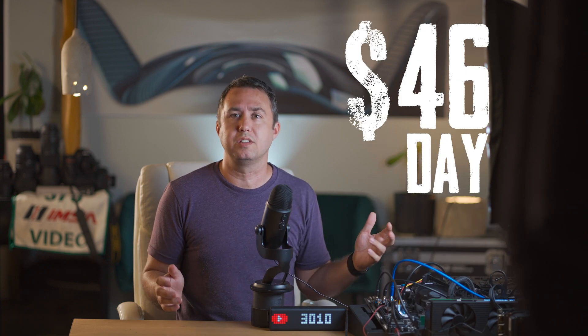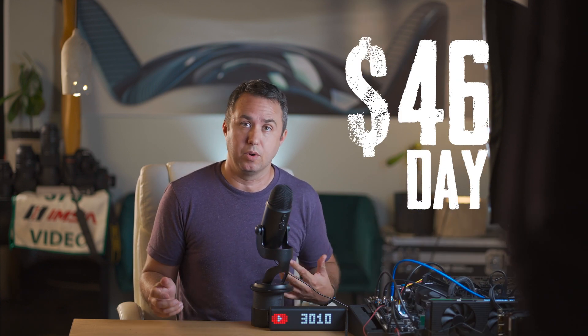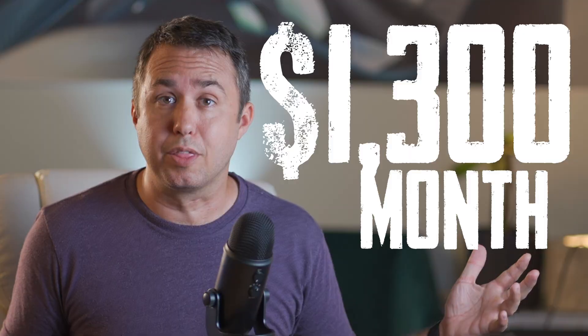We'll start with the part that you do want to hear: income. A single S19J Pro running 24 hours a day will provide you with something in the neighborhood of $46 a day, equivalent in Bitcoin. That's over $1,300 a month, and all you need to feed it is electricity and fresh air.